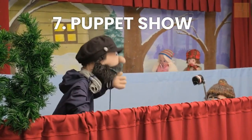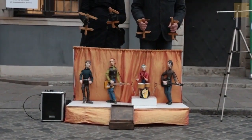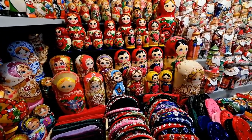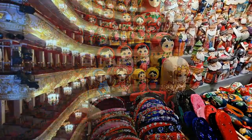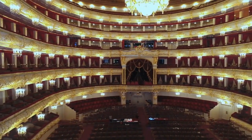Number 7: Watch a Puppet Show. Prague residents have a great love for puppet shows. The city has over 20 specialized puppet shops, 30 puppet makers, and even a puppet museum. The best places to watch a puppet show in Prague are the National Marionette Theatre and Theatre Spejbl and Hurvínek.